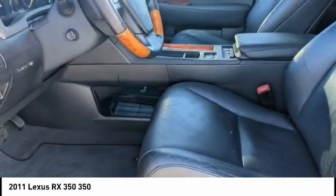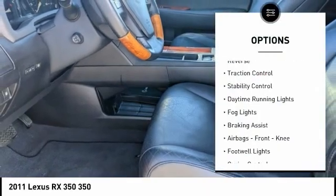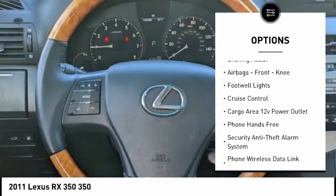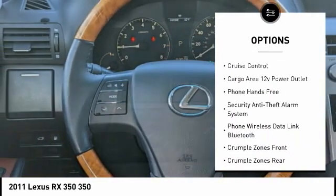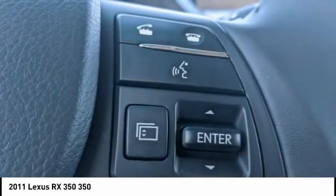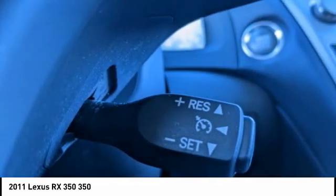Here are some of this vehicle's great options: power windows with safety reverse, traction control, stability control, daytime running lights, fog lights, braking assist, airbags, front knee airbags, footwell lights, cruise control, and a cargo area 12-volt power outlet.